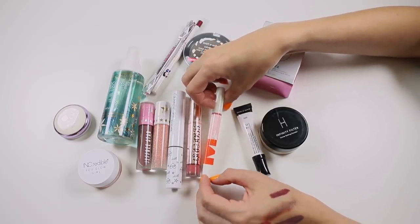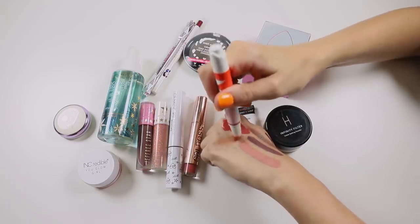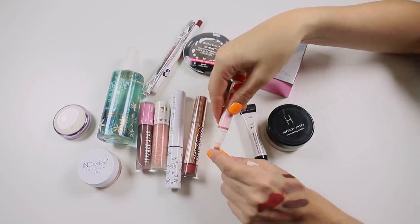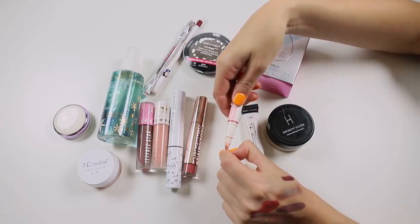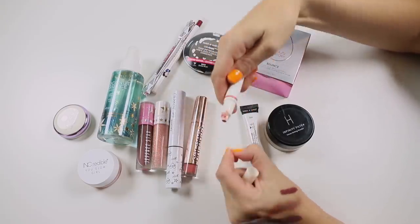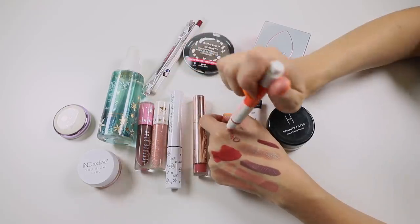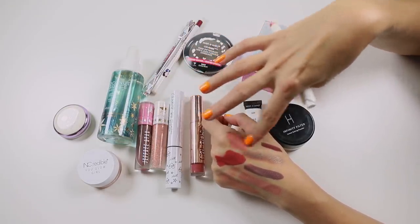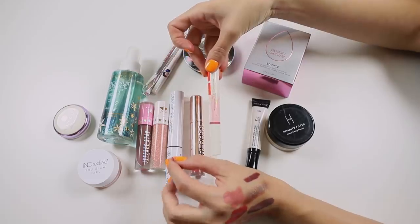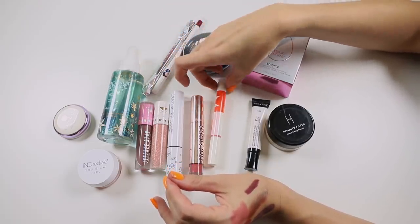Meca Max Lip Whip in the shade Caramel — I don't like this at all. The sponge applicator is really gross; when you pull it off you can see how thick and unpleasant the formula is. I'm going to stick it in my lip drawer and get rid of it at my end-of-year declutter. The last product is the Wet n Wild Eyeshadow Primer.